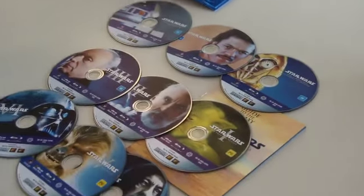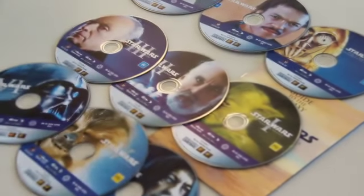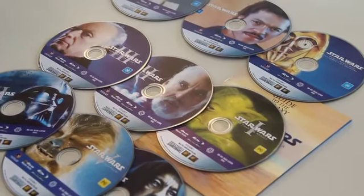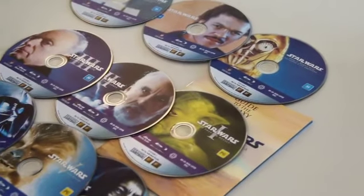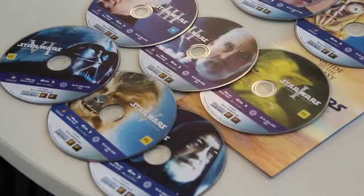They all feature 6.1 surround sound and obviously 1080p visuals, which hasn't happened before. If you're looking to buy these, they aren't the original theatrical versions, and they aren't even the special editions released in the late '90s. They're another edition, hence a few more changes, which are akin to what I've just detailed.